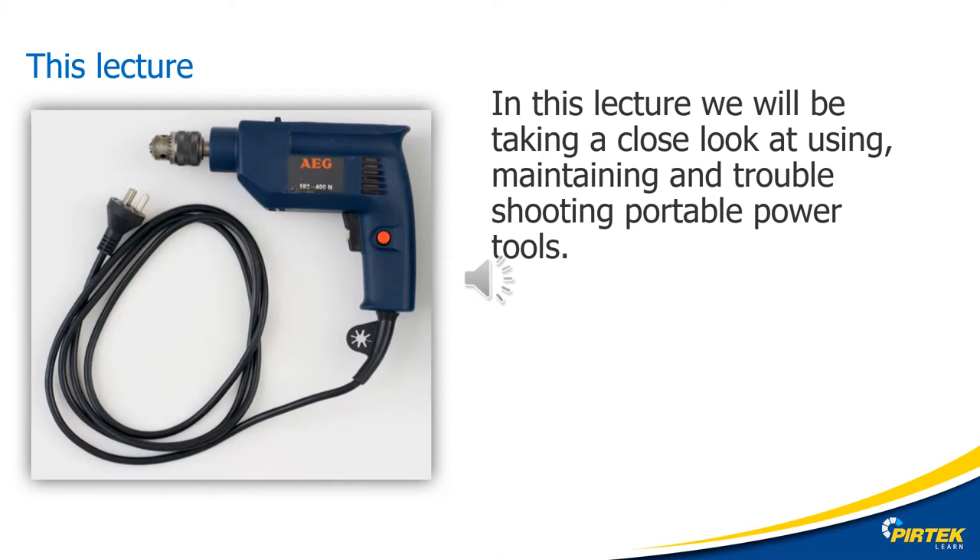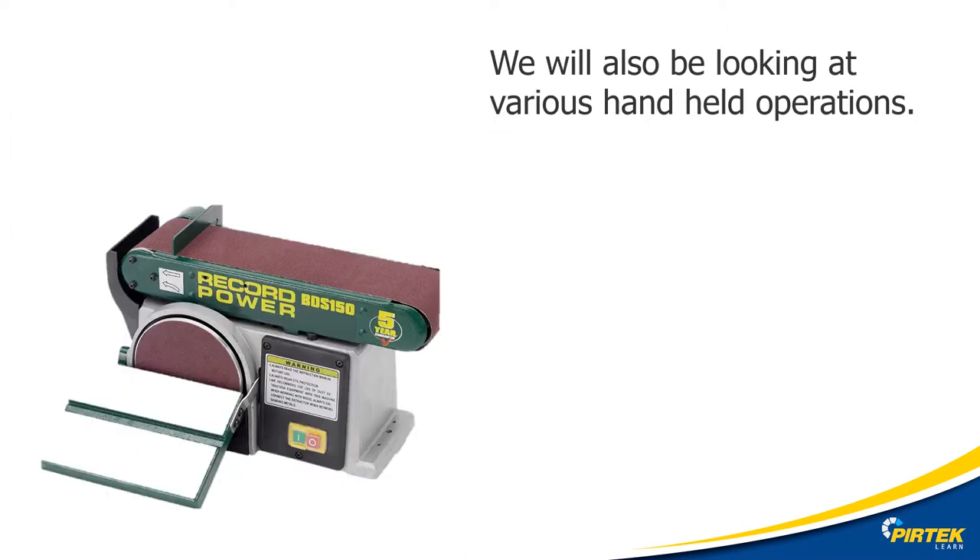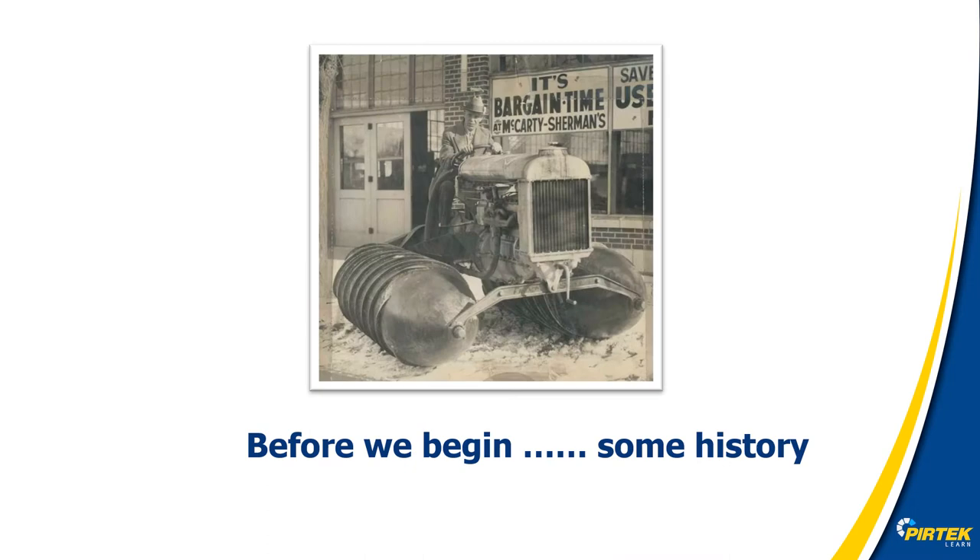Here's an example of a portable power tool — this is a portable electric drill. Here is an example of a bench-mounted linishing machine. The machine is fixed and the workpiece is introduced into the sander. Before we begin our lecture, let's have a look at the history of commercially and mass-produced portable power tools.